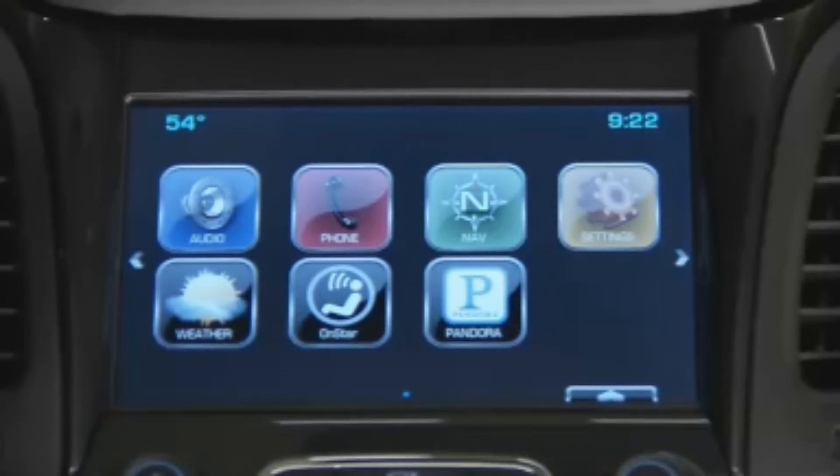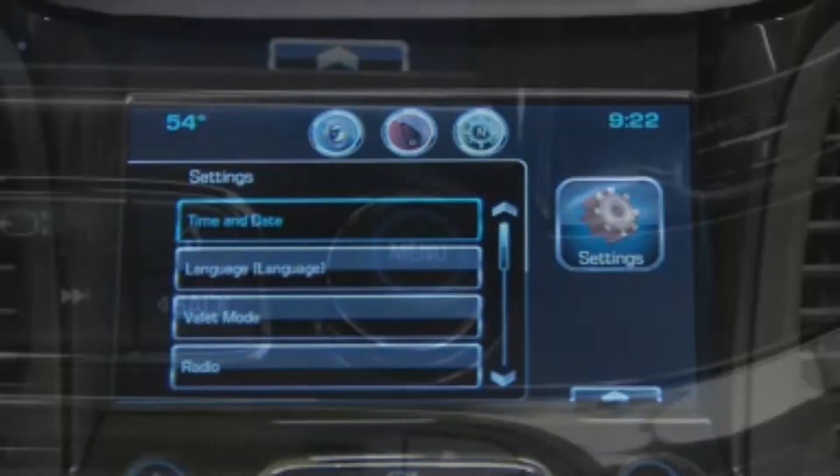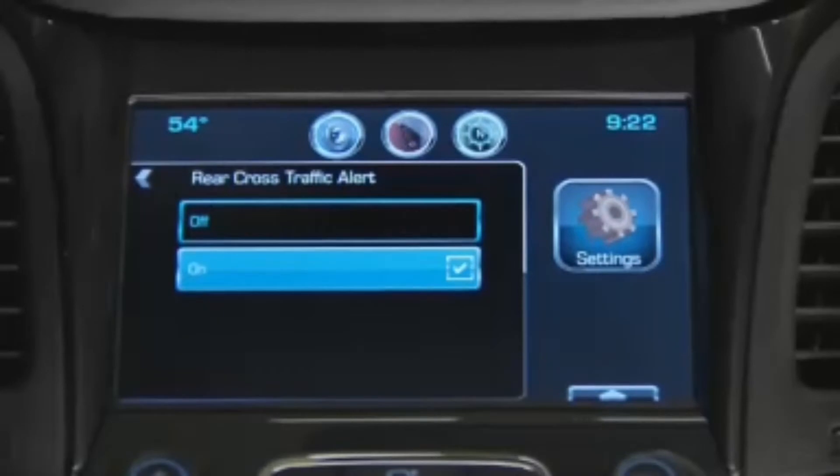To turn the rear cross-traffic alert system on or off, access settings via the touch screen or by turning the menu knob. Press rear cross-traffic alert, then press on or off.